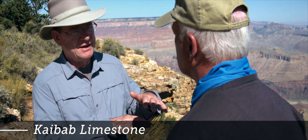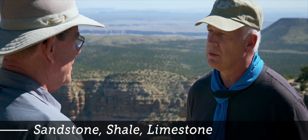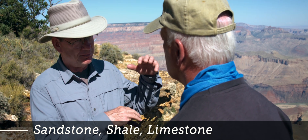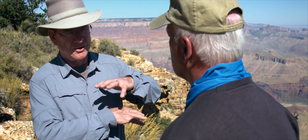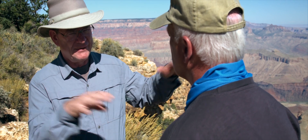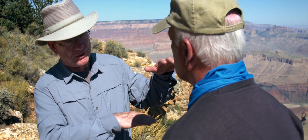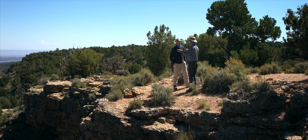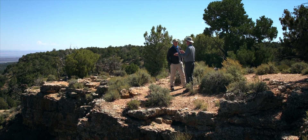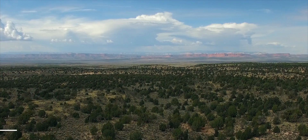On top of the great unconformity is 4,000 feet of flat-lying strata up to the rim, bringing us right here to the Kaibab Limestone on the rim. That 4,000 feet of strata is sandstone, shale, and limestone, forming a broad blanket sequence across North America and even the world. I think that 4,000-foot interval and the scour surface underneath it — the great unconformity — represents the onset of the flood and flood deposition.